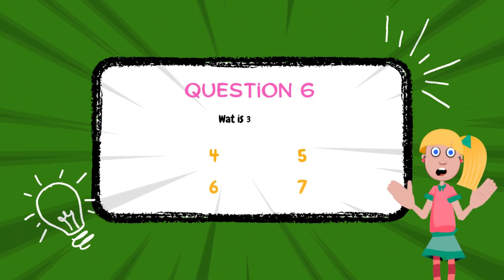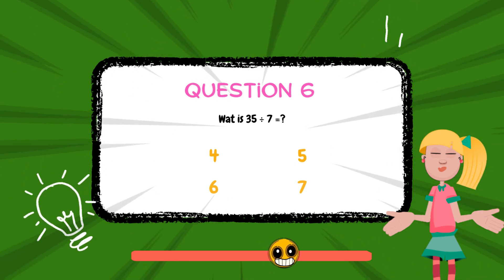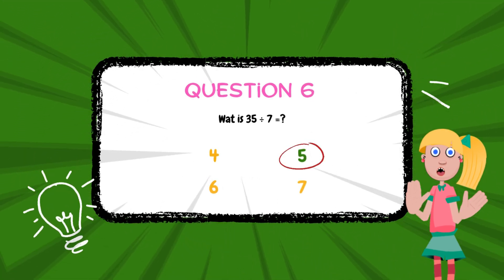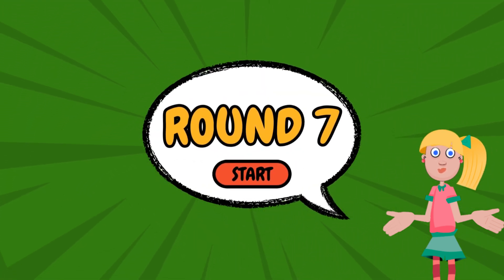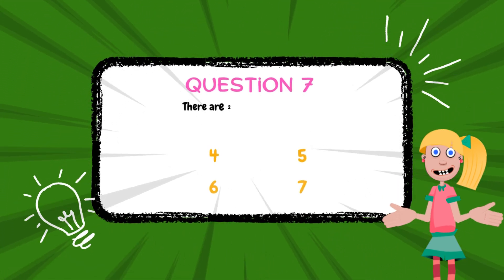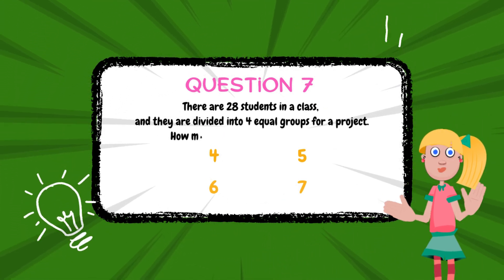What is 35 divided by 7? The answer is 5.